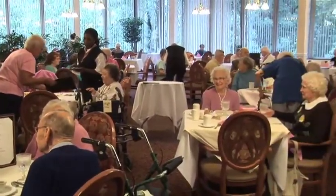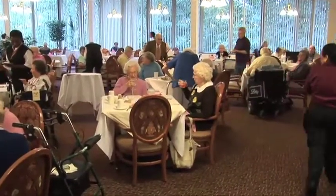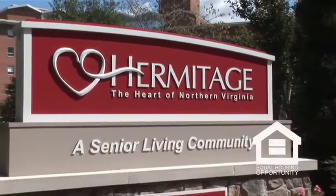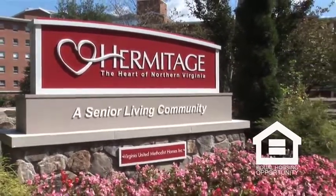With the support you need to remain independent, you can extend your self-directed lifestyle. Because you'll receive these services without the stress of relocating from our campus, you can continue to enjoy the company of friends, your favorite activities, and all of the hallmarks of life at the Hermitage of Northern Virginia.